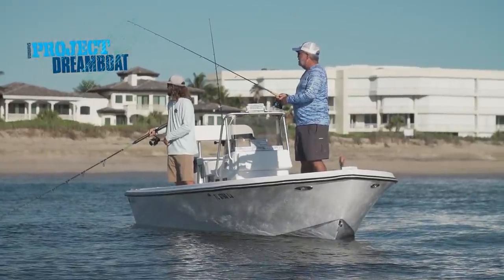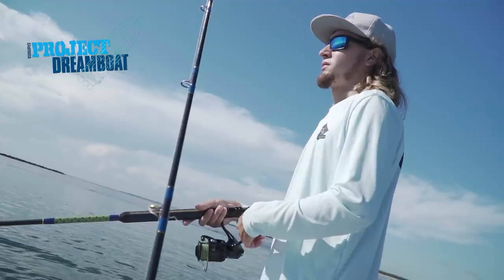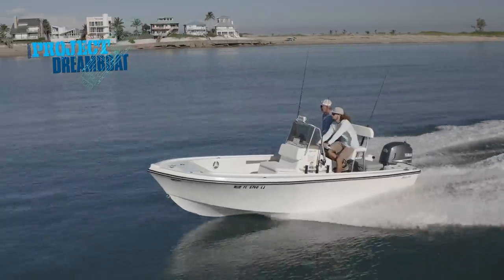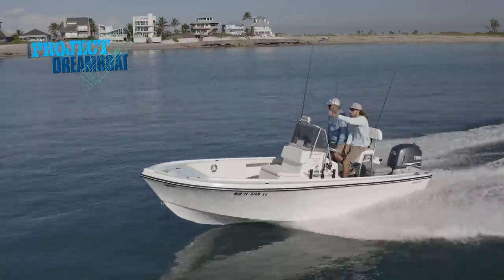Florida Sportsman Boating Editor George Labonte joins Brad Reddington aboard his classic 17-foot Mako. The personal connection with this boat, the personal pride that we all put into it, I don't think could ever be replaced.